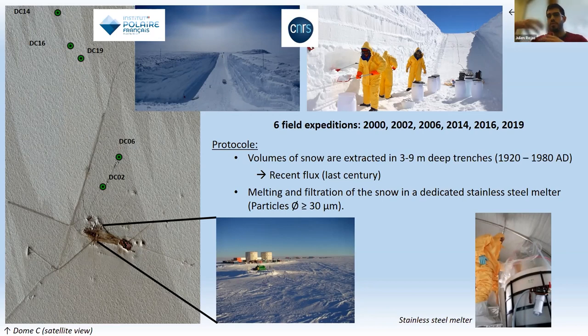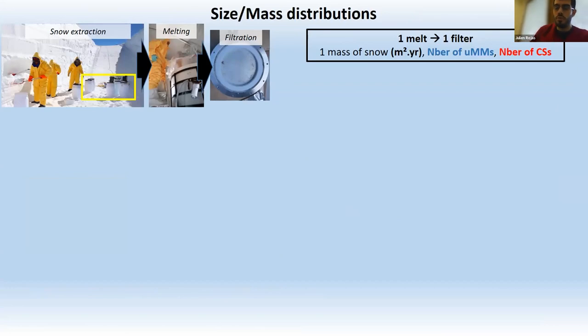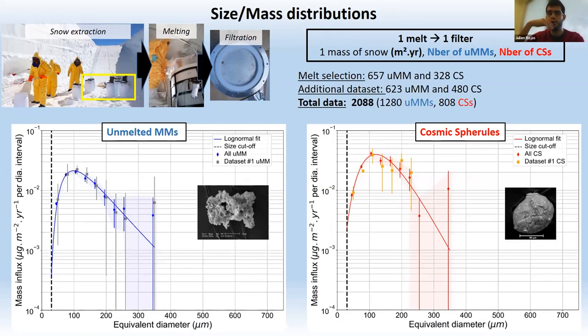With the production protocol of the Concordia collection, we can associate to one melt: one filter, one mass of snow, one exposure parameter, one number of unmelted micrometeorites, and one number of cosmic spherules. Each melt is an independent measurement of the flux. We selected melts with the highest exposure parameter and production efficiency to derive the absolute value of the flux between 30 and 240 microns, then used an additional dataset to derive the size distributions.